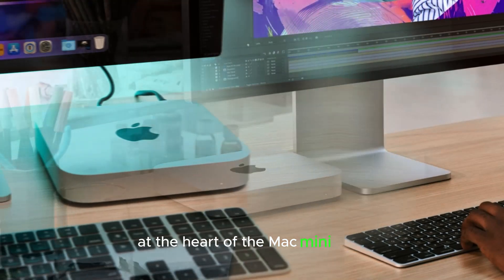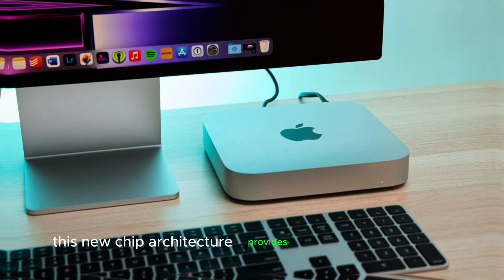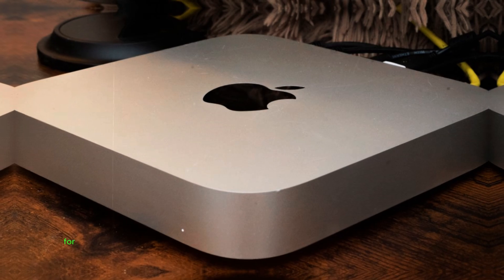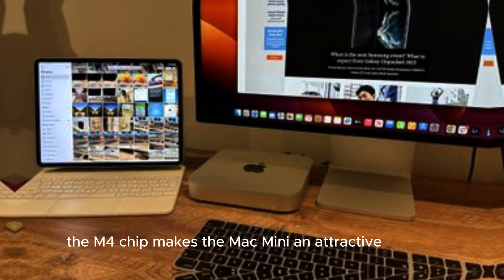At the heart of the Mac Mini M4 is the latest Apple M4 chip. This new chip architecture provides enhanced processing power and efficiency, offering impressive performance improvements over its predecessors. For users seeking a balance of power and compactness, the M4 chip makes the Mac Mini an attractive option.